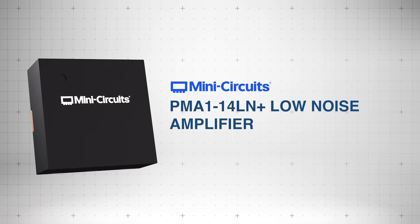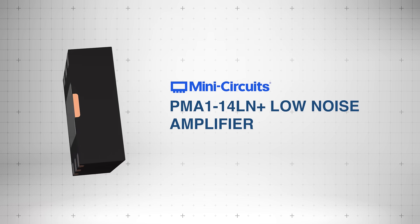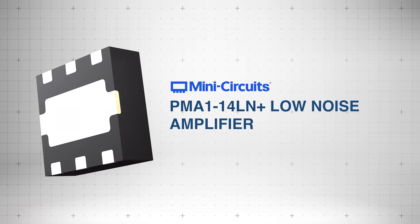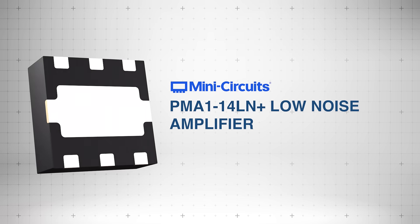The MiniCircuits PMA1-14LN Plus Low Noise Amplifier is a wideband pHEMT-based MMIC amplifier designed for high-performance applications across 500 MHz to 10 GHz.